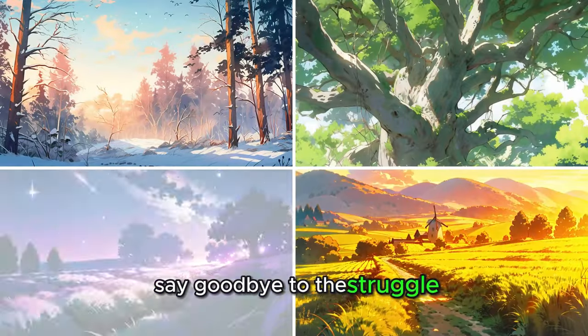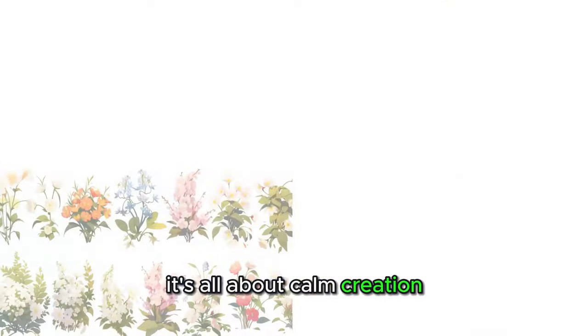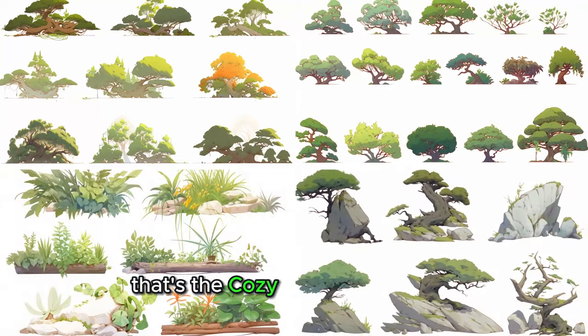Say goodbye to the struggle. It's all about calm creation. Embrace the ease — no stress, just beautiful backgrounds. That's the Cozy Brushery promise.